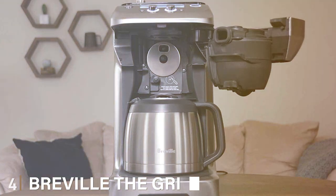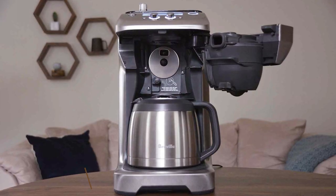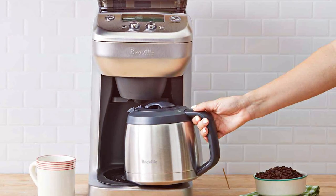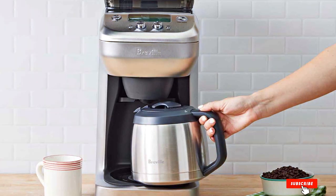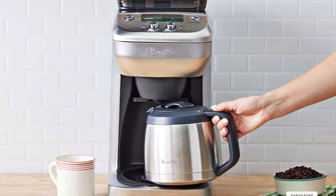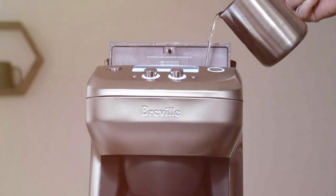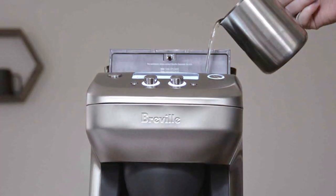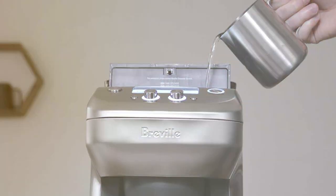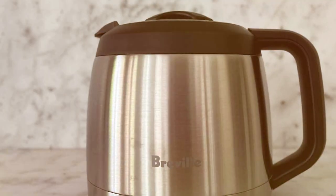Next at number 4, we have Breville — The Grind Control. For those who believe that freshly ground coffee is essential to a perfect cup, Breville The Grind Control is the ultimate coffee maker. This innovative machine combines the convenience of a drip coffee maker with a built-in grinder, ensuring that your coffee is as fresh as it can be. The Grind Control features a customizable grinder with six grind settings, allowing you to choose the coarseness that suits your taste. Whether you prefer French press, espresso, or anything in between, you can achieve the ideal grind for your brewing method.